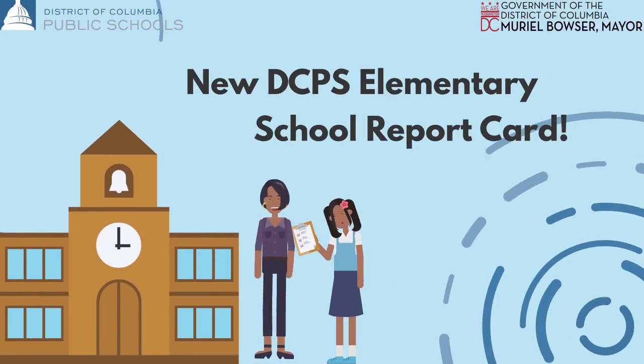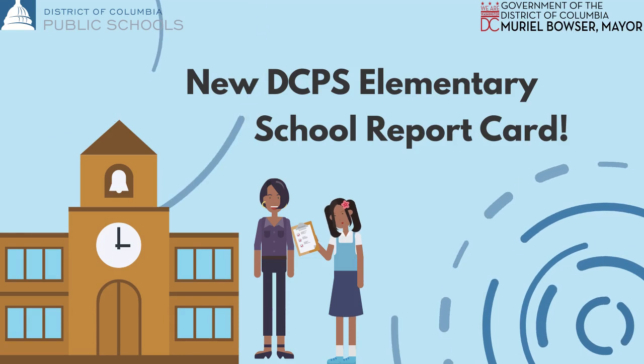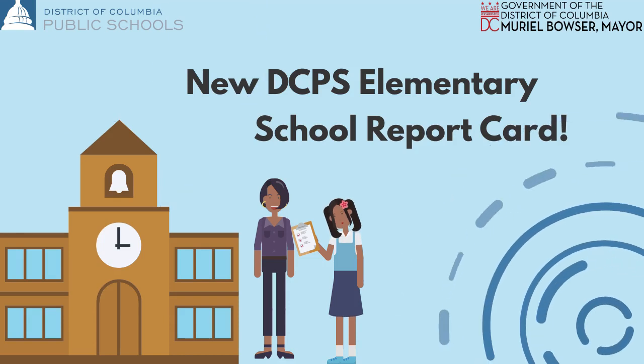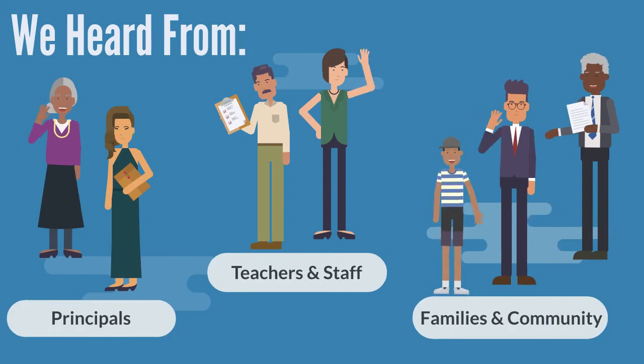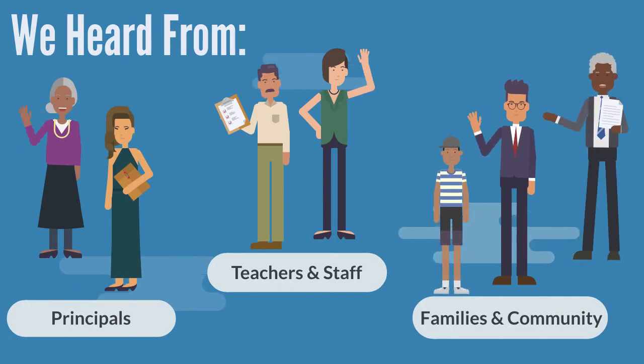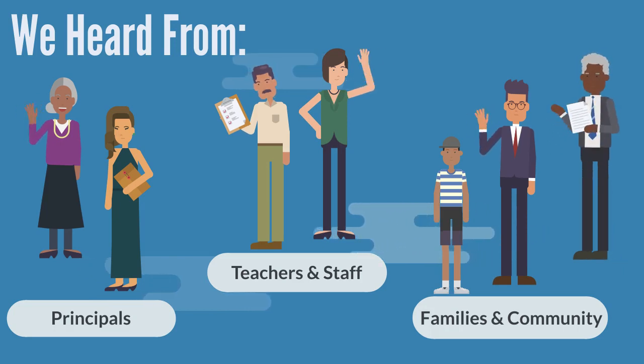DC Public Schools is rolling out a new elementary school report card this year for kindergarten to fifth grade students. The updates are based on community feedback. Principals, teachers, families, community members, and DCPS leaders all contributed to create a new and improved report card.